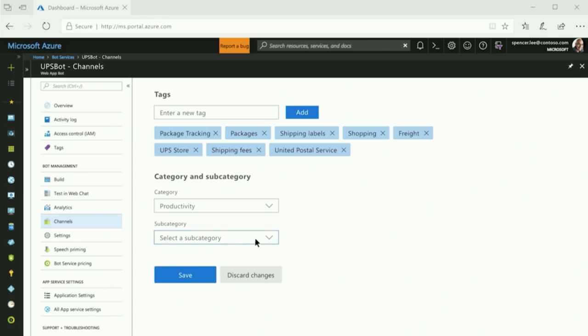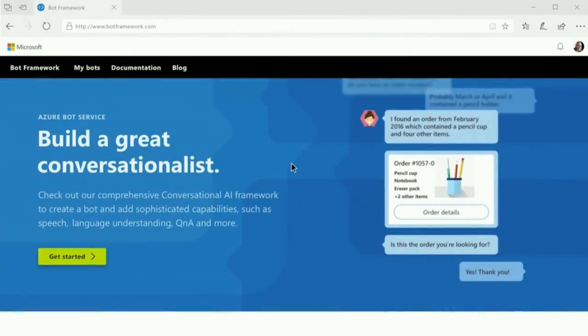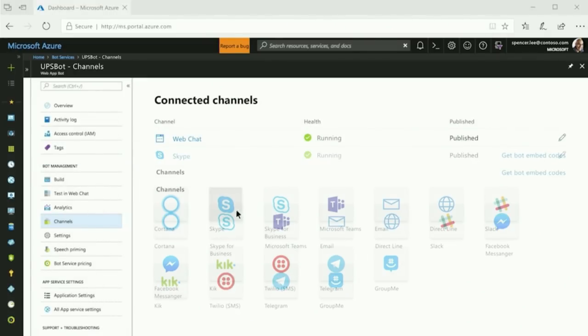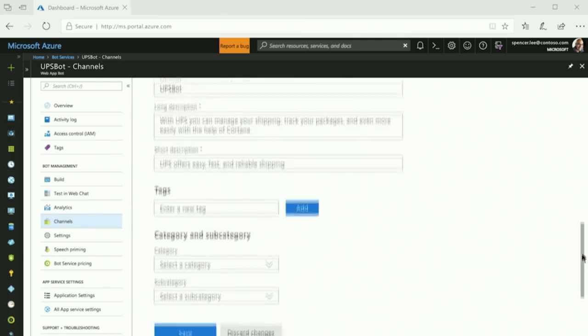That means you should be able to publish it in Cortana, publish it in Skype, in Facebook. We now have 16-plus channels — by simply registering the channel and tagging the intents, you can have your conversational interface show up everywhere.